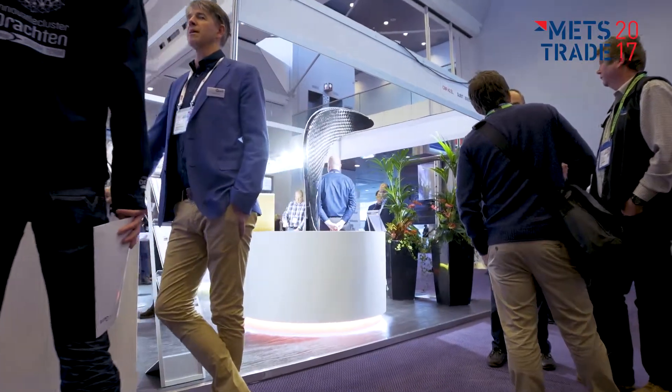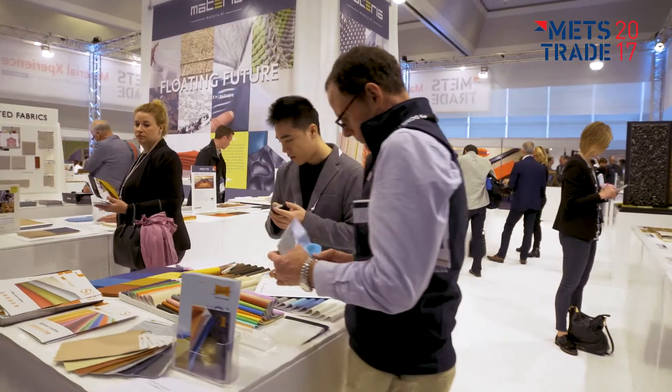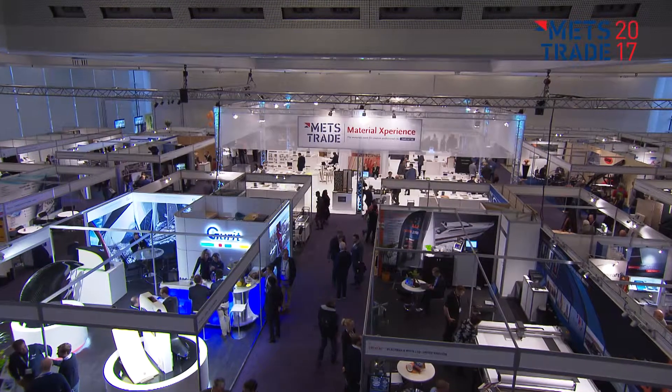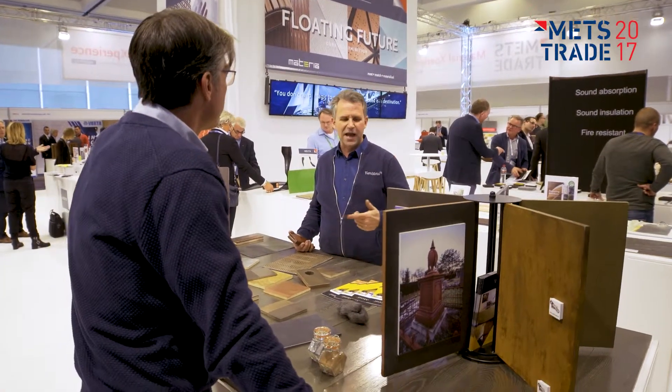The construction material pavilion at the METS trade show is the exhibition platform of choice for specialists in raw construction materials and composites for the marine leisure industry. Exhibitors take the opportunity to inspire visitors and share innovative ways of putting these materials to good use.